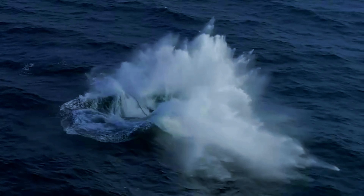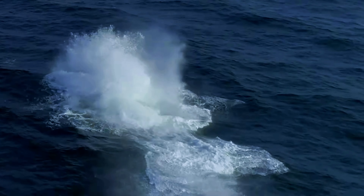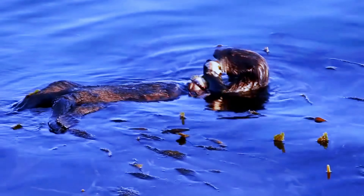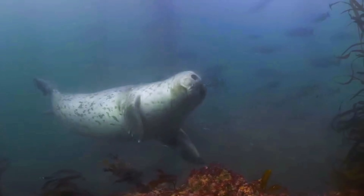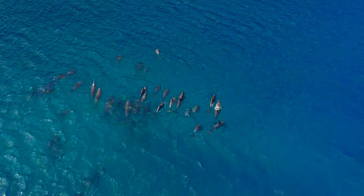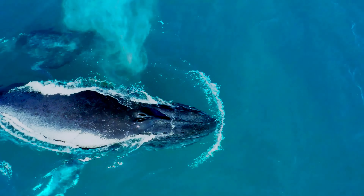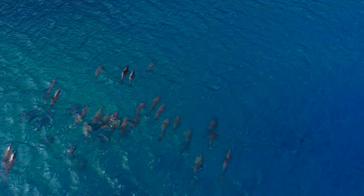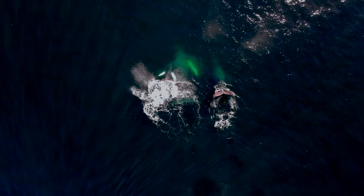The Monterey Bay National Marine Sanctuary, a vast expanse of ocean covering over 6,094 square miles, offers a unique opportunity to witness marine life up close. Stretching from just north of San Francisco's Golden Gate Bridge to Cambria, California, this protected area is home to a diverse array of sea creatures, including whales, dolphins, seals, sea otters and many more.